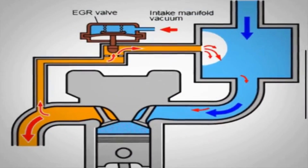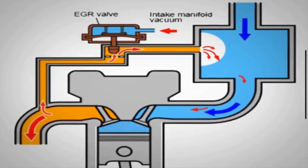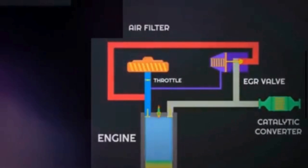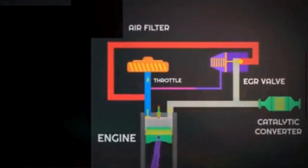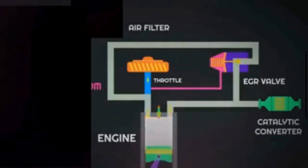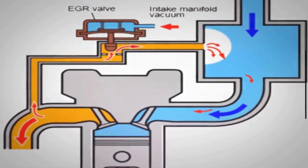The primary function of the EGR valve is to reduce nitrogen oxide emissions by recirculating a portion of exhaust gases back into the engine's combustion chambers. By reintroducing these exhaust gases into the combustion chamber, the overall oxygen concentration is reduced, lowering the peak combustion temperatures. High temperatures can lead to the formation of nitrogen oxide.